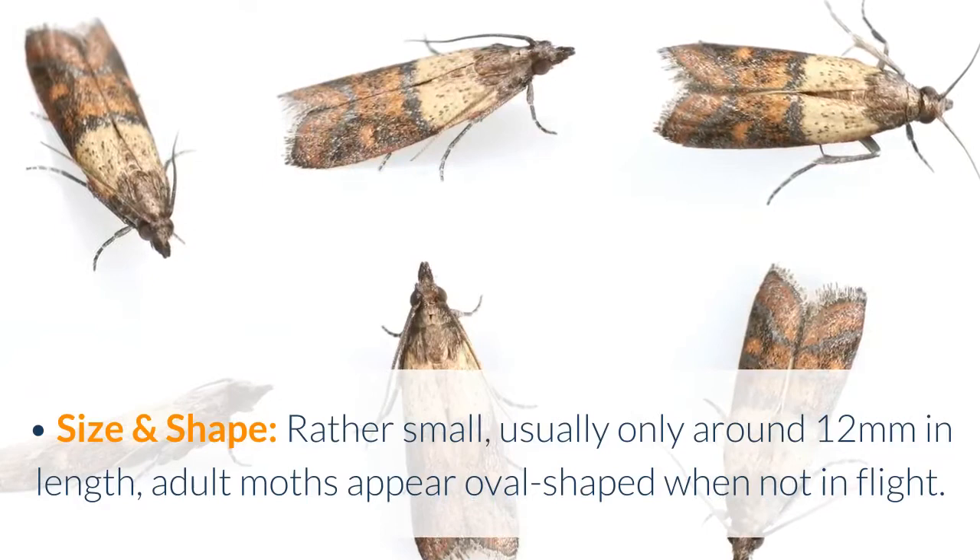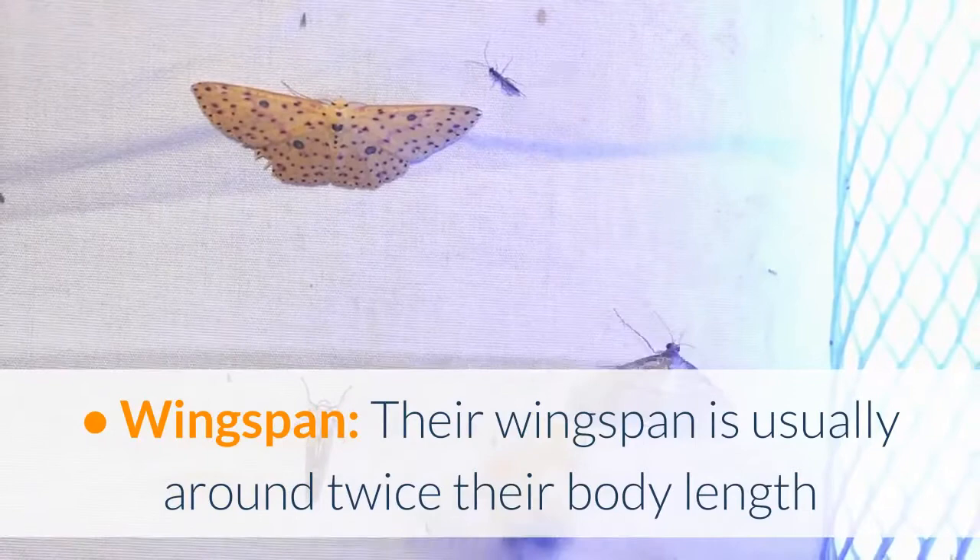Adult pantry moths. Size and shape: rather small, usually only around 12mm in length, adult moths appear oval shaped when not in flight. Wingspan: their wingspan is usually around twice their body length, and their wings are dark grey near the ends and lighter toward the body.